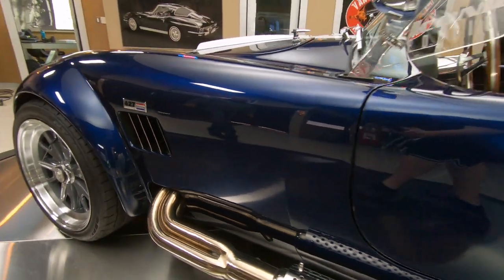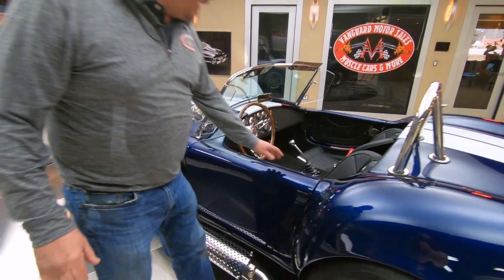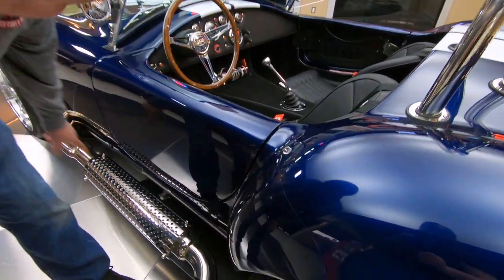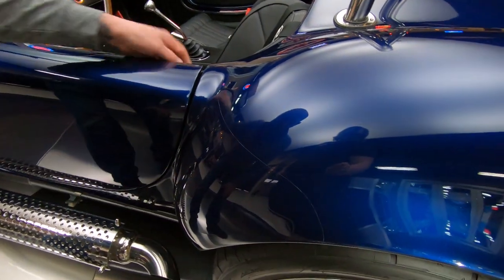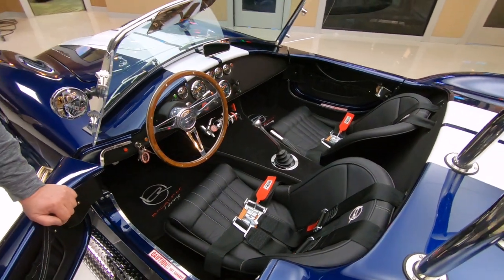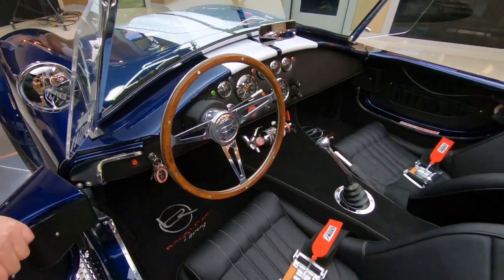We got that cover on there so you don't burn the hell out of your leg when you get out of the car. There's a little bit of that clear bra right here also, because that front tire will throw rocks back here — so that's another problem spot with these Cobras. You can see the wood steering wheel, all the gauges are looking sweet.